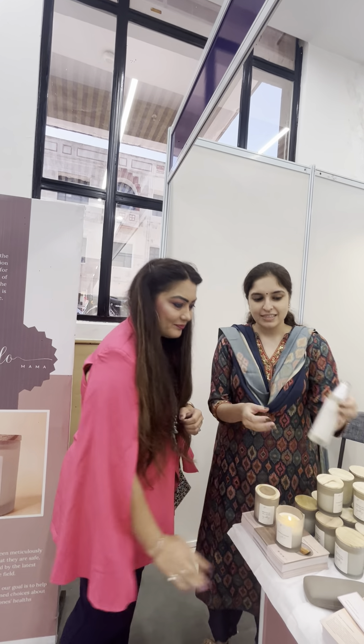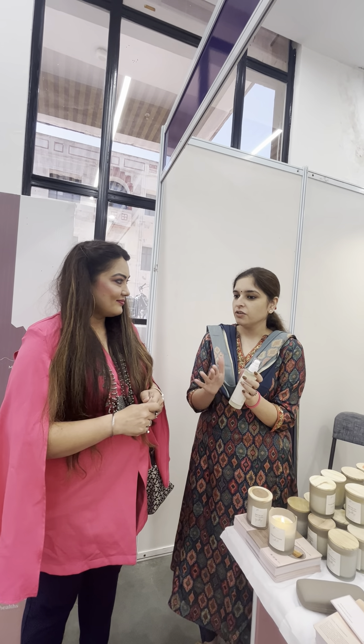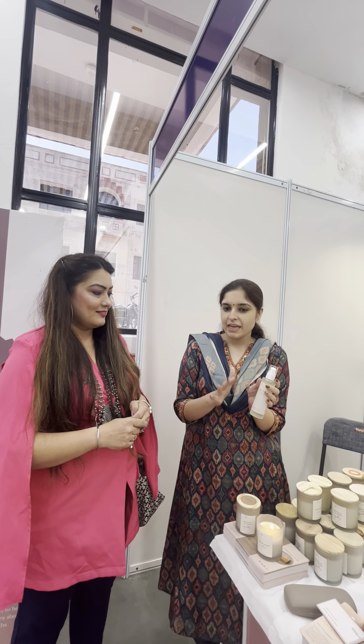The second product we have is the Belly Oil. It is a very unique product with a very unique ingredient — it has Centella Asiatica, which basically helps in collagen regeneration. So it helps in preventing stretch marks. It is very good for pregnant patients, but those who are not pregnant can also use this.